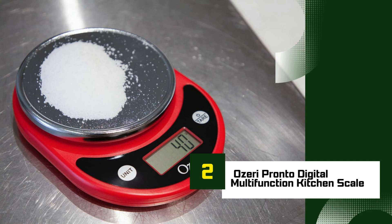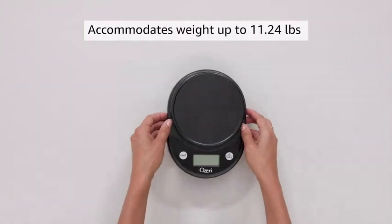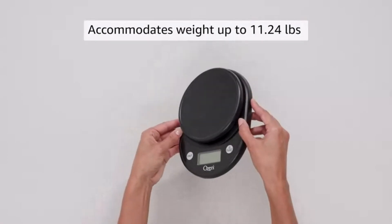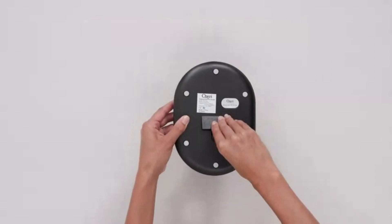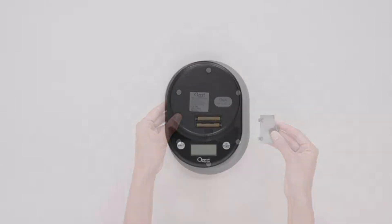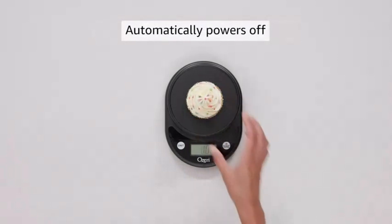Number 2: Oseri Pronto Digital Multifunction Kitchen Scale. The Oseri Pronto Digital Multifunction Kitchen Scale is a popular choice for those seeking precision and ease in their kitchen tasks. With a sleek and compact design, it offers accurate measurements for everything from ingredients for baking to portioning meals. It can weigh items up to 11 pounds (5 kilograms), with precise increments of 0.05 ounces (1 gram), ensuring you get the exact measurements needed. One standout feature is the easy-to-use tare function, which allows you to subtract the weight of a container, giving you the net weight of the food or ingredients.